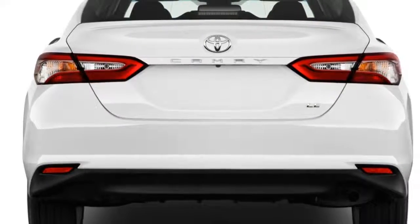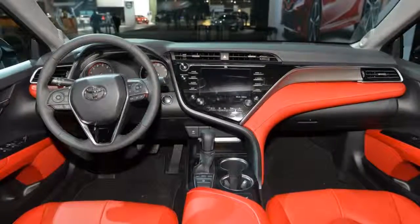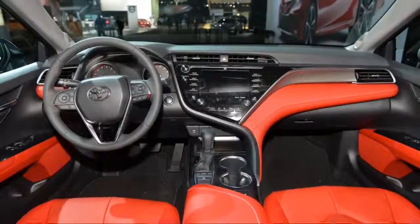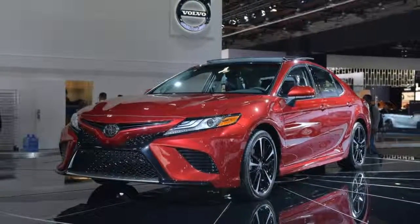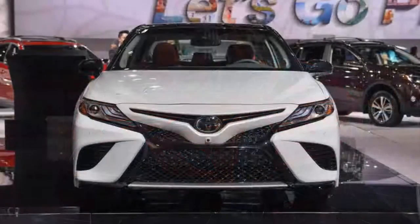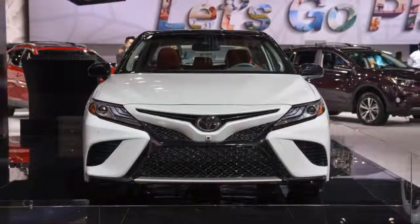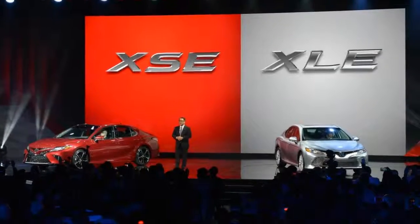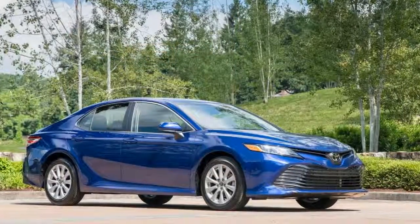With buyers' interests in sedans sagging in favor of all sizes of crossover SUVs, this latest Camry is critically important to keep Toyota's highest-volume passenger car at the top of a tough market. It faces stiff competition this year from a new version of its longtime rival the Honda Accord, plus a major revamp of the popular Hyundai Sonata. Other competitors include the older Chevrolet Malibu, Ford Fusion, and Kia Optima.